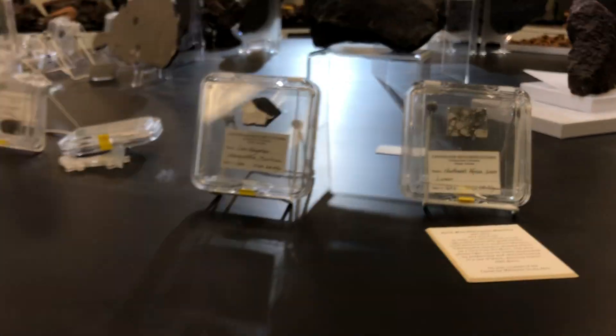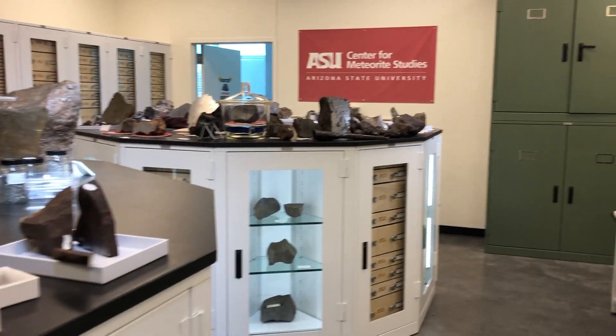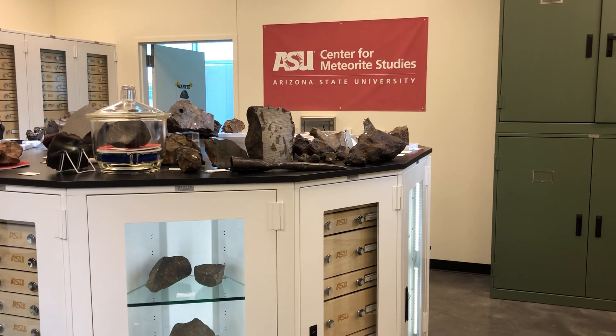So by studying meteorites we can learn about the very beginning of the solar system, how the material in the solar system heated, melted, and evolved, and how planets formed. They provide a wealth of information from the very beginning of the solar system to present day. Thank you very much.